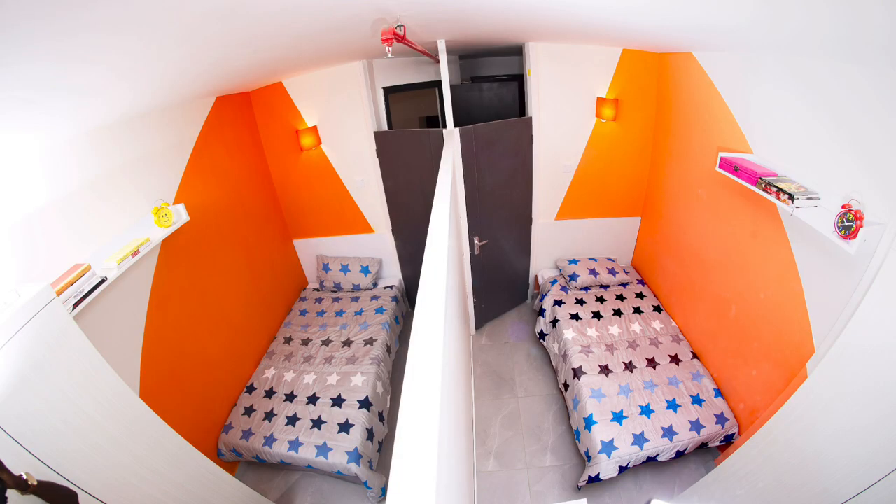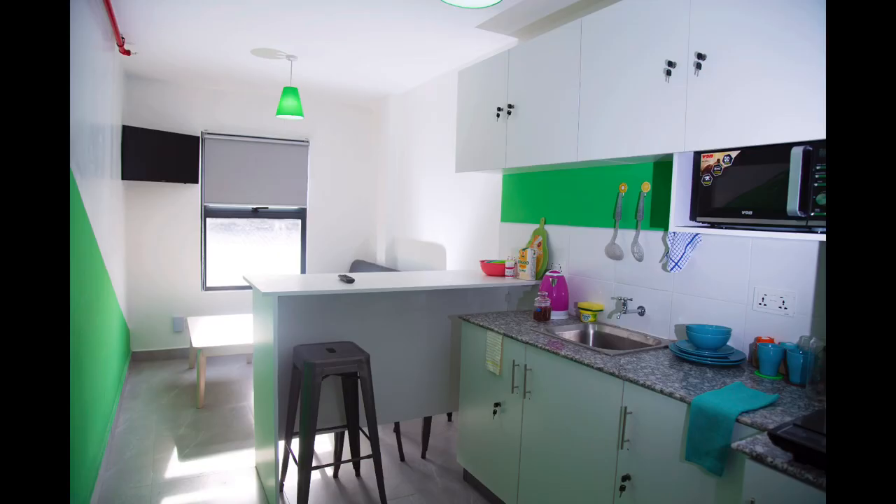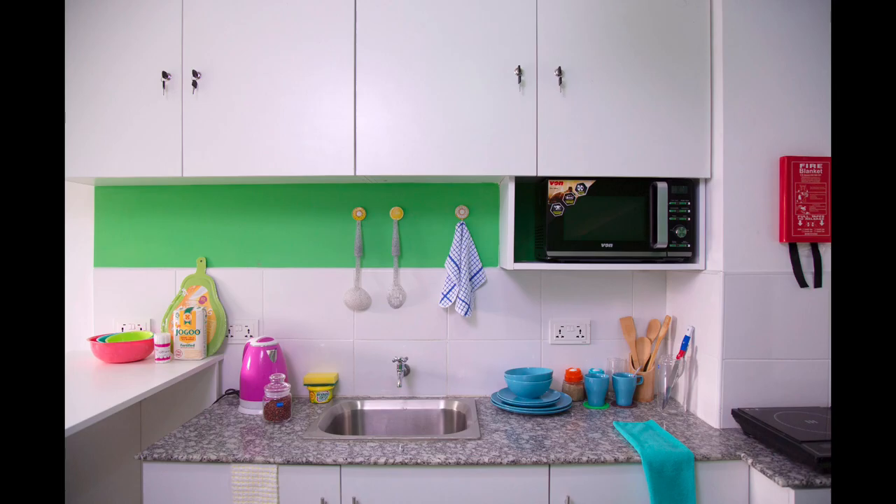For the four different types of rooms: cluster, twin, studio, and premium. For the cluster, you get your own room, a fridge, a private bathroom, and a shared kitchen with five or six other students. So the only thing you're sharing is a kitchen, and that kitchen is big.